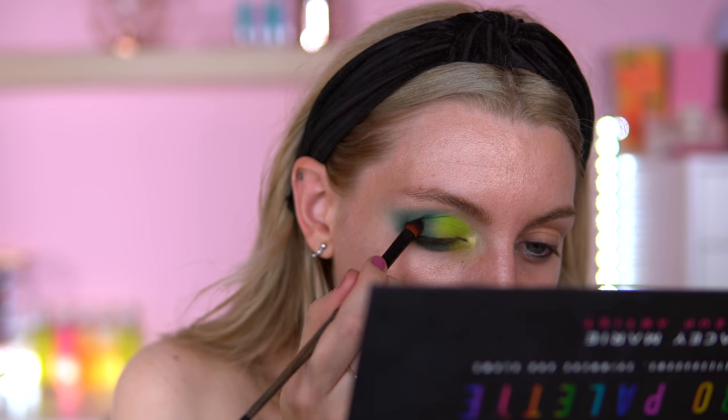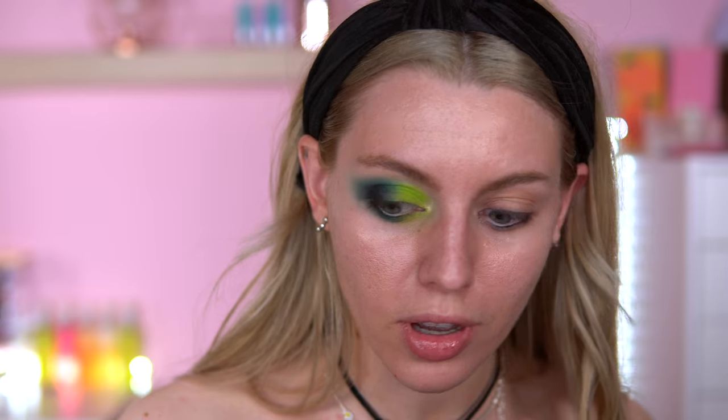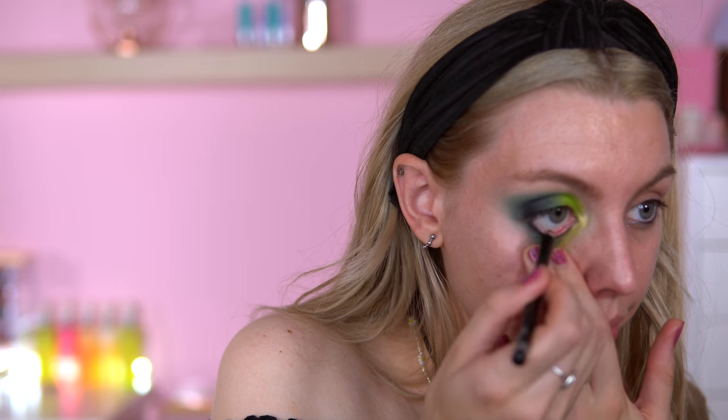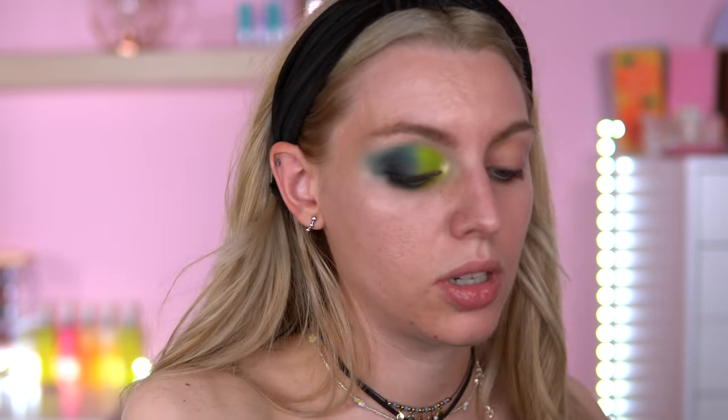Now I'm playing with some black eyeshadow — going in with Lights Out, the dark shadow. I always feel like with a green look I have to add black somewhere; I just think it pulls it together. I'm adding a black eyeliner pencil — I always do this in most of my looks. I'm using a Rimmel Soft Kohl Black eyeliner pencil in the waterline and on the top. Then I'm adding the Fair Play highlighter shade on the brow bone, which I think worked quite nicely.